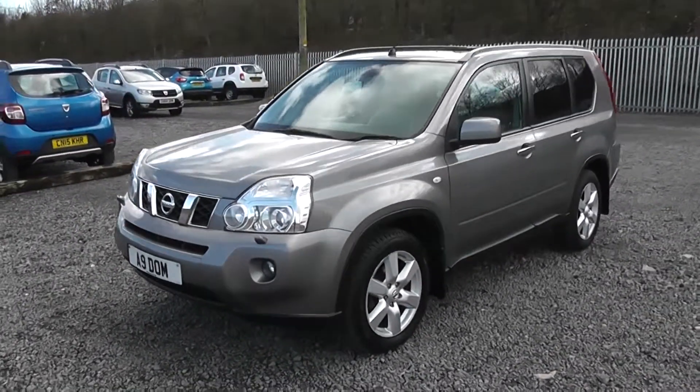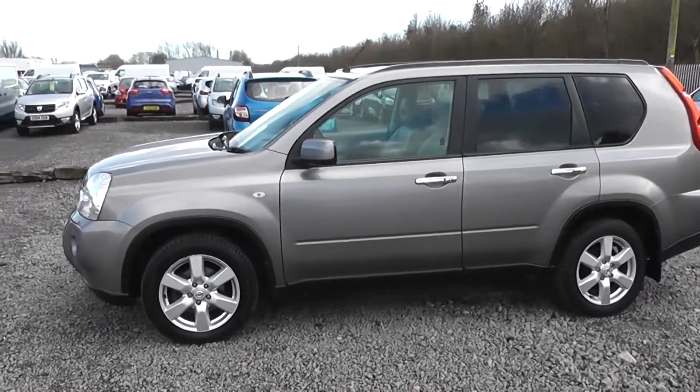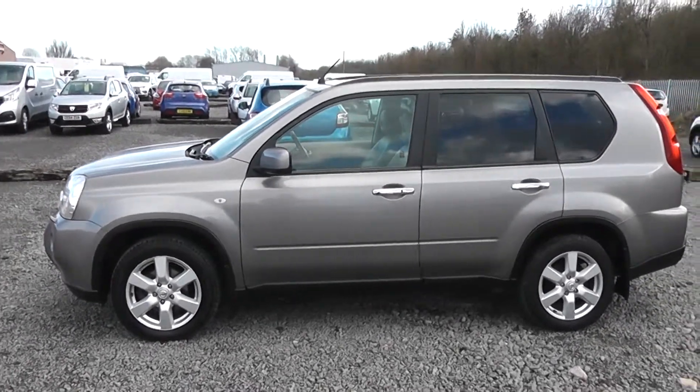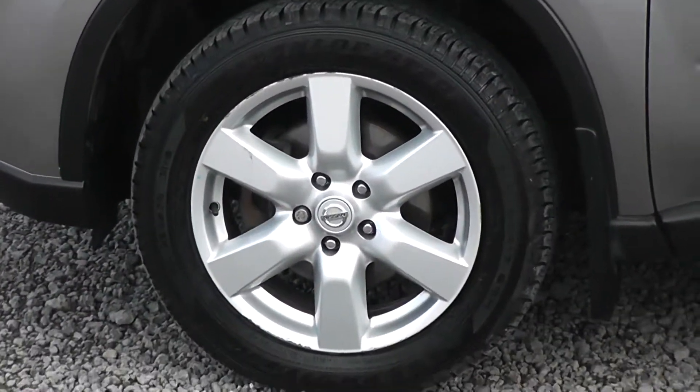Moving around to the left-hand side of the vehicle, you can see it comes with body-coloured bumpers and wing mirrors, and you also have the custom chrome-finished door handles. From this view you can see that the bodywork, the paintwork, and the 18-inch alloy wheels are in very good condition.